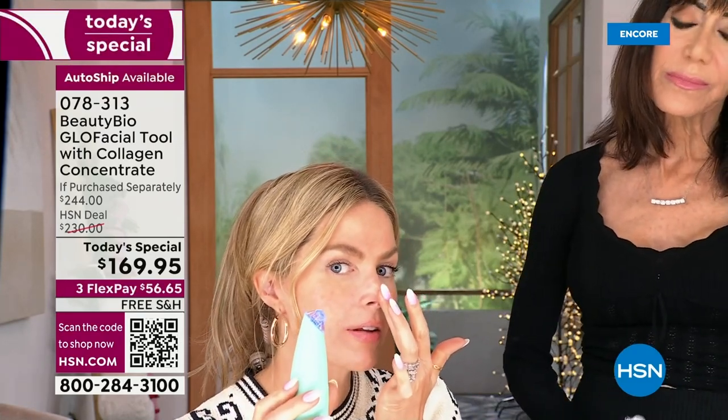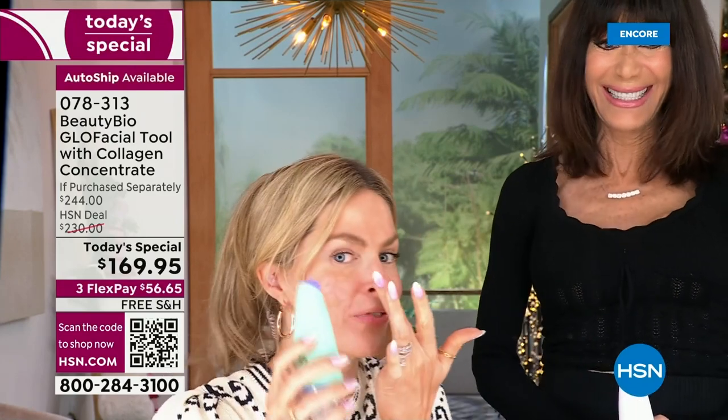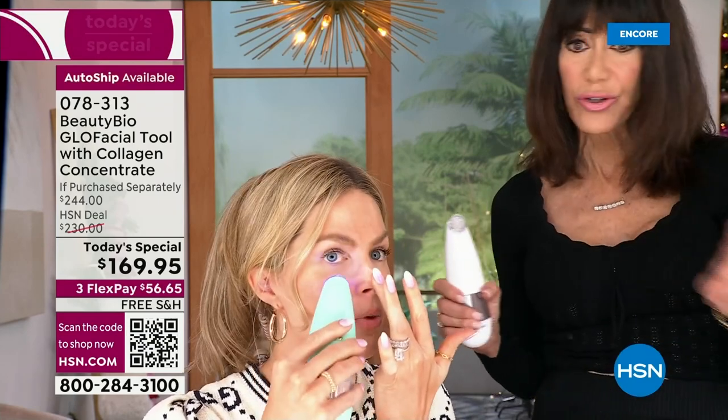I love the narrow head because you can get right in there. You can pull your skin to the side if needed. Just glide and glow — don't stay in the same position too long, just two or three passes and then move along.